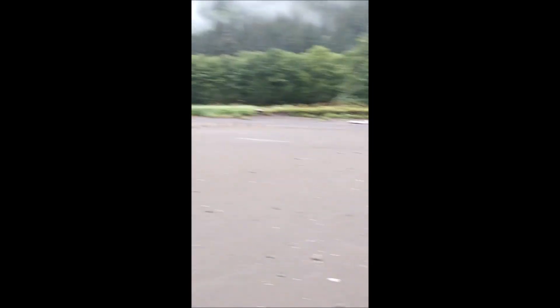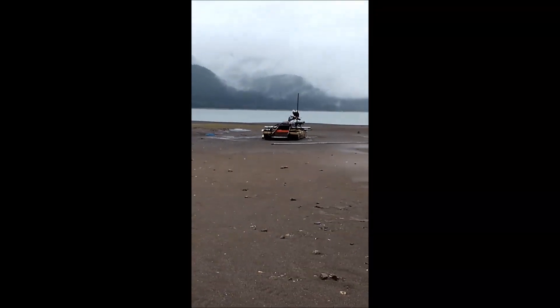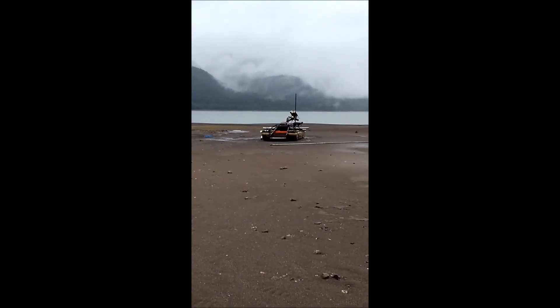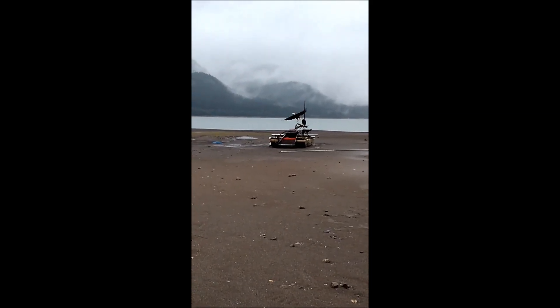Feels like a long hike all the way up to the road up there. Anyhow, looks like the Eagle's about ready to bail. Yep, maybe not — nope, there he goes.